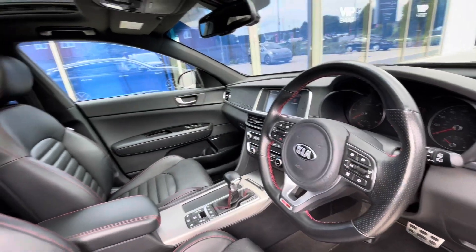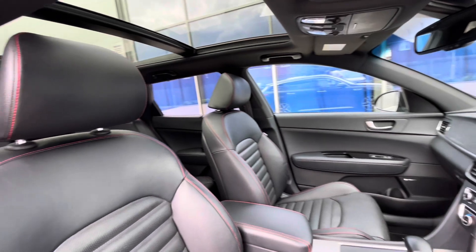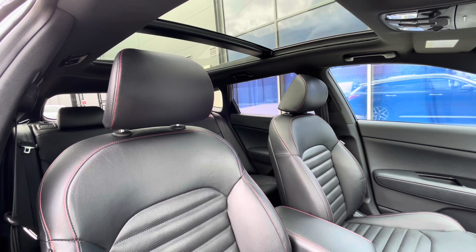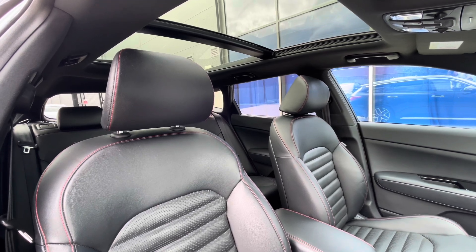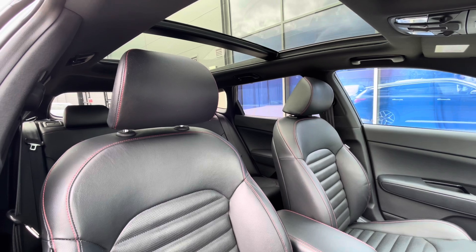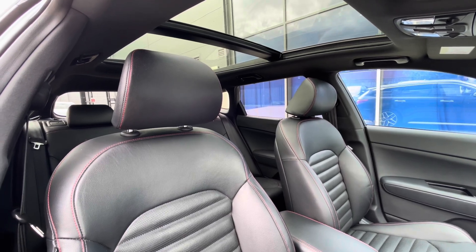The multifunction steering wheel offers access to the dashboard display, which we'll look at shortly. In panorama you can see a clean and well maintained interior consisting of a stylish colour scheme. You can also notice that we do have a panoramic sunroof, which offers a diverse and dynamic driving experience, providing access to fresh air and light alongside a skyline view.